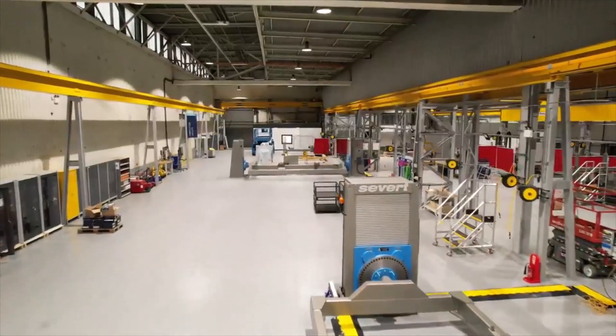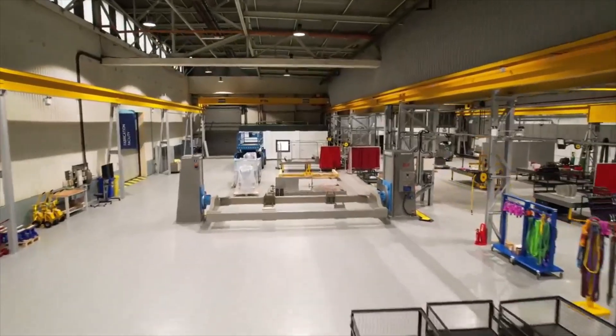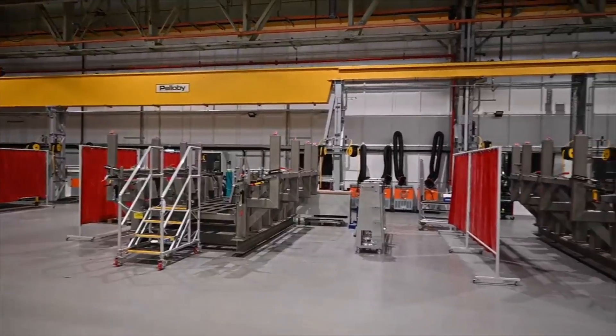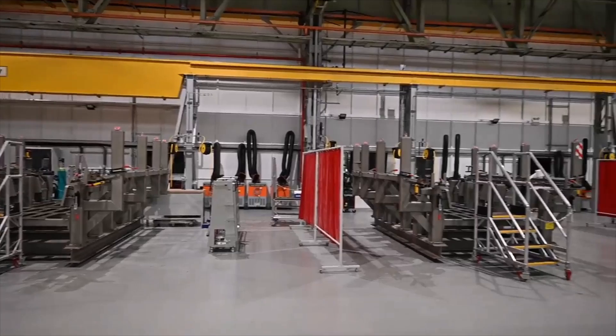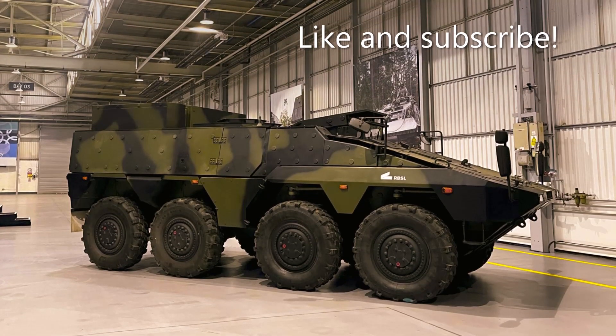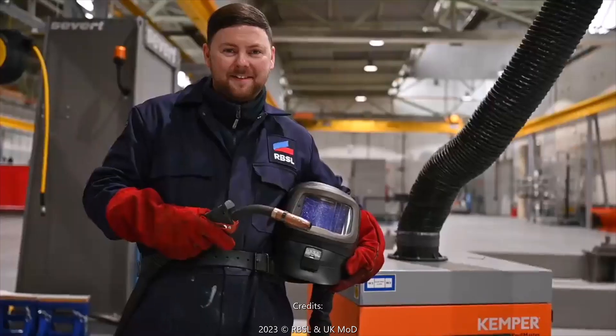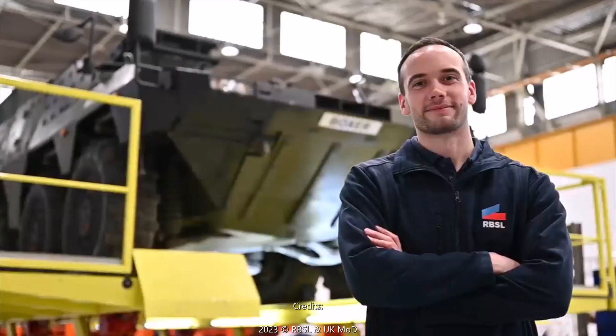Colin McLean, Managing Director of RBSL, said the company is proud to be regenerating the capability of this armored vehicle and contributing to the British military industrial strategy, which will mark a new chapter in vehicle manufacturing for the UK defense industry. The Boxer program will not only provide the British Army with a considerable shift in ability to meet the requirements of modern warfare, but will also protect vital engineering and manufacturing skills, in addition to reinforcing the country's sovereign capacity.